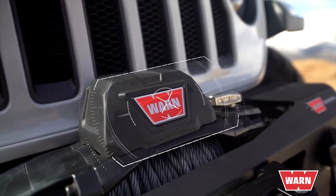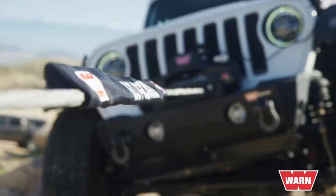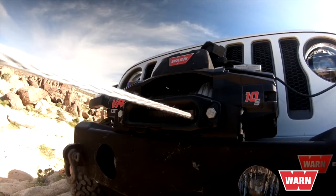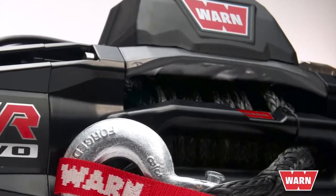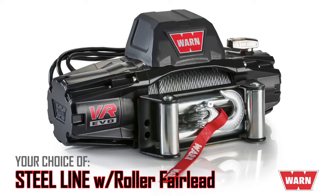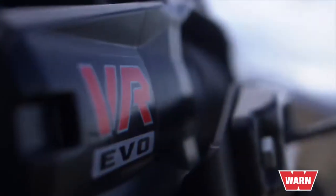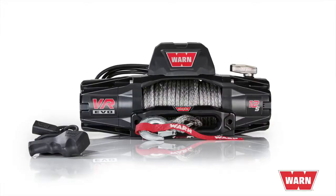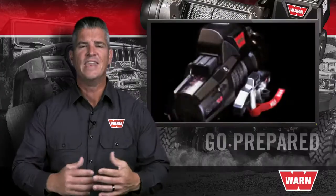All three VR Evo winches have an ultra-reliable, high-performance Albright contactor inside a relocatable control pack designed for upright or low-profile mounting configurations. The powerful series-wound motor and planetary gear train deliver fast line speed under load with low amp draw. The tie plate is one-piece cast aluminum and replaces tie bars for added strength and durability. You can choose either the steel line with the roller fairlead, or synthetic rope with the Hawse fairlead. The VR Evo series offers the best value in standard duty winches with options that allow you to choose the exact winch you need for your next adventure.